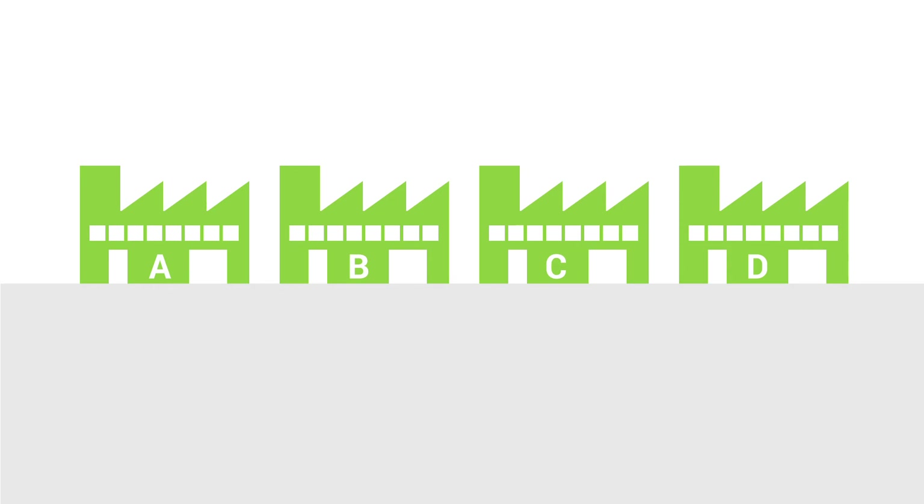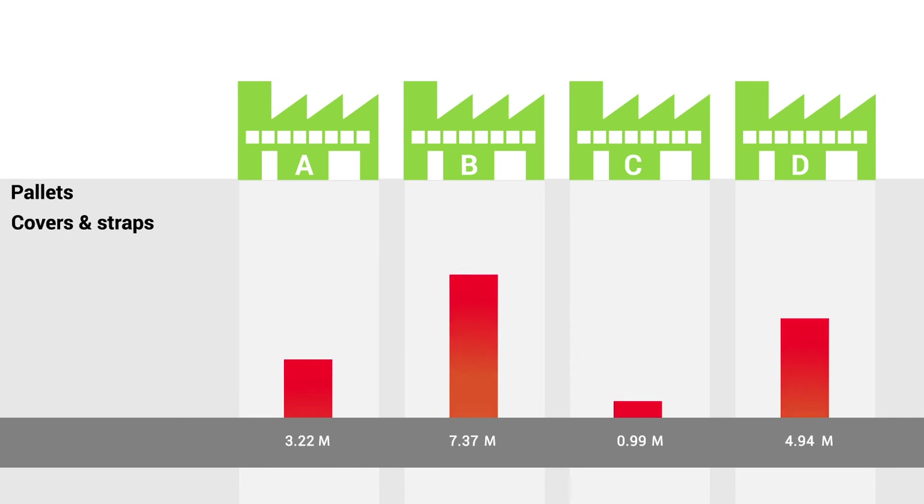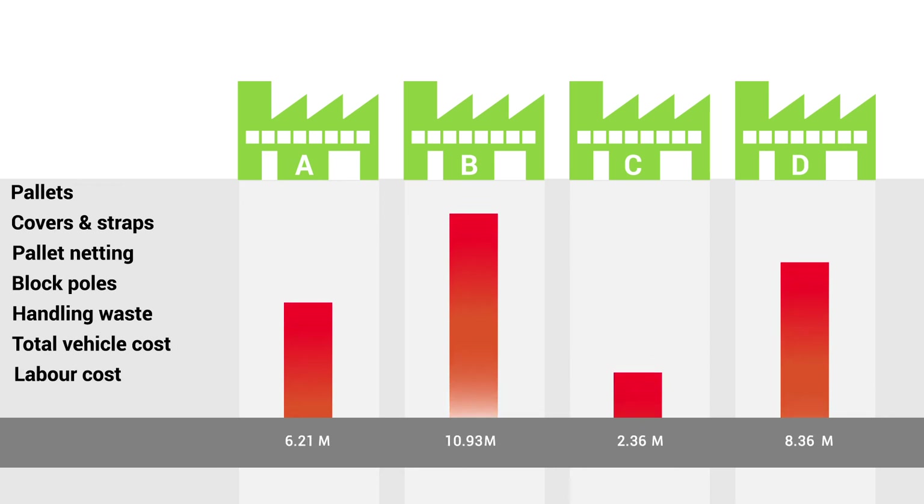The research concluded that the process of hacklining is expensive, and these costs impact the factories' bottom line. These costs are broken down into pallets, brick covers and straps, pallet netting, block poles, bricks, handling waste, total vehicle cost, hackline labor cost and other costs.